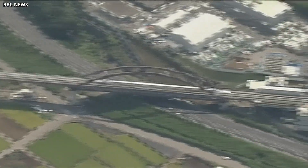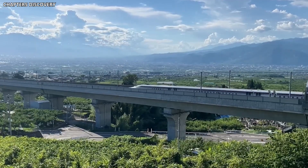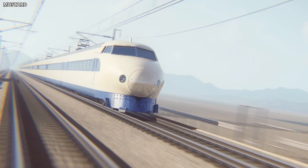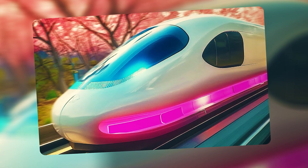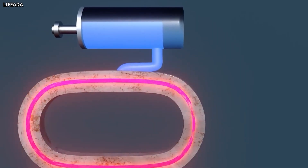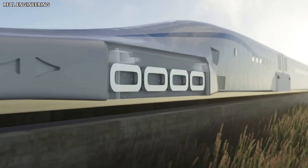The principle behind magnetic levitation isn't magic, but it does involve some physics that feel close to it. In Japan's superconducting maglev system, the train doesn't rely on wheels once it reaches a certain speed. Instead, superconducting magnets mounted along the sides of the train interact with coils embedded in the guideway. These magnets are cooled to extremely low temperatures using liquid helium, which allows them to conduct electricity without resistance.